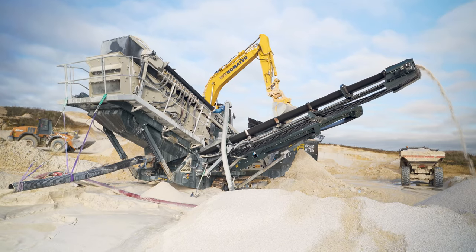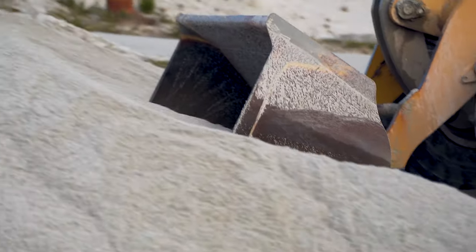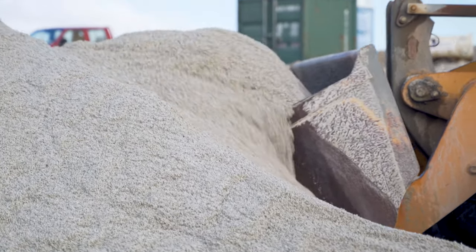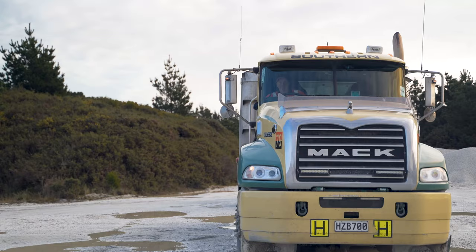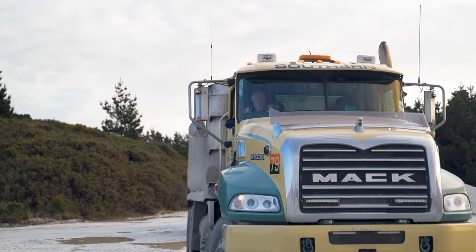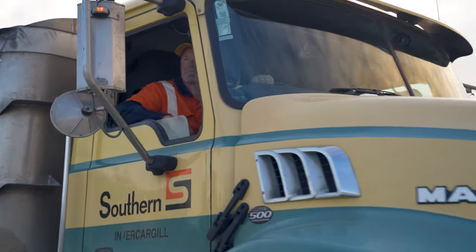On each site we have a primary wash where we go through and take out the fines, the clays, and the oversize out of the product, which gives us our finished product from that site, which we then transport into the Aarita Beach site. We decided to shift wash plants out there as they're both between 30 to 45 kilometres away from our main site, so the transporting cost gets cut in half by reducing what we're actually bringing to this site.